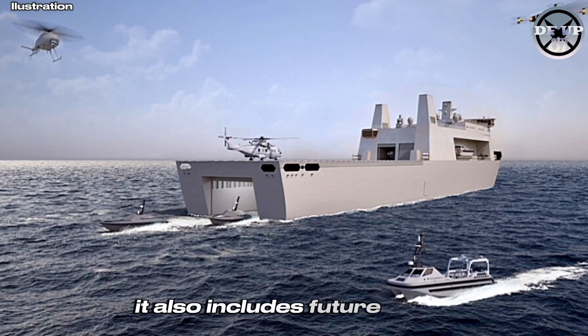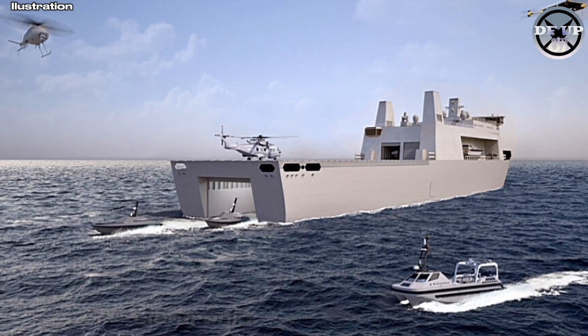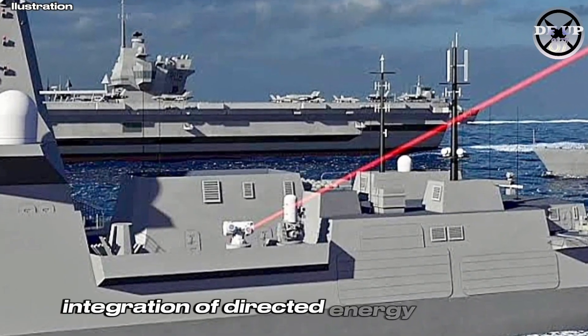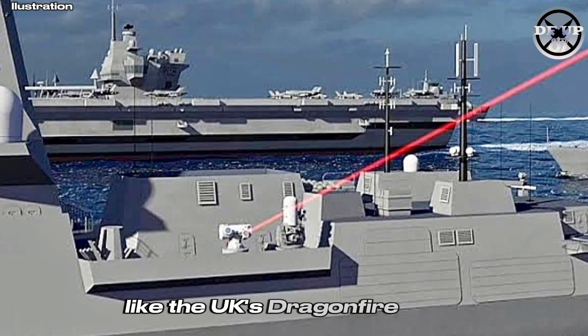It also includes future-proofed space for missile launchers, electronic warfare systems, and even potential integration of directed energy weapons like the UK's Dragonfire laser.